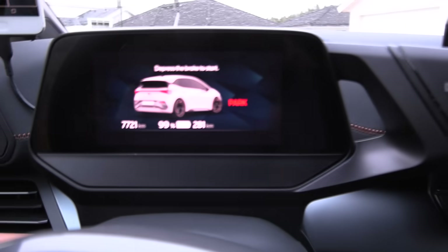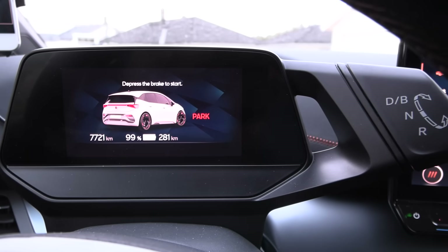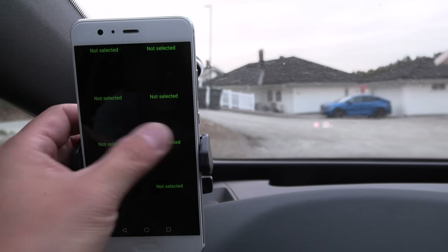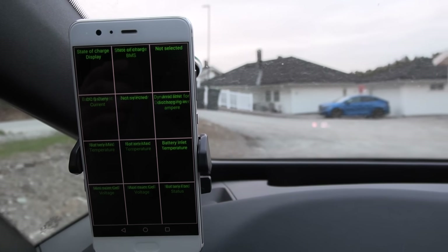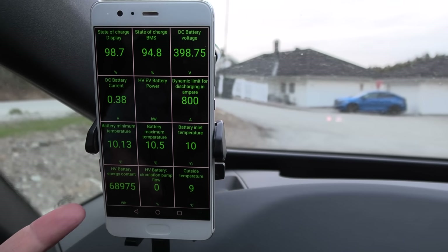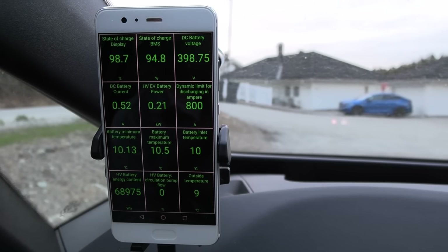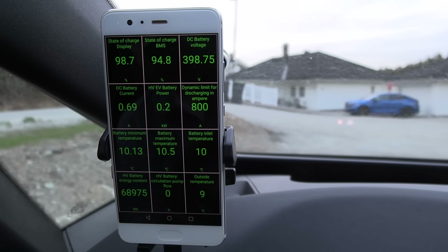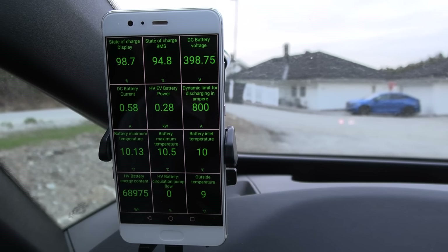We charge it to full and let it stay for 12 hours. We're down to 99% — it was 100 and dropped a little, but that's fine. Looking at the data, we still don't have 75 kilowatt hours. It seems like this isn't working. We have to go deep then.